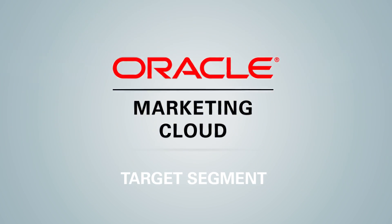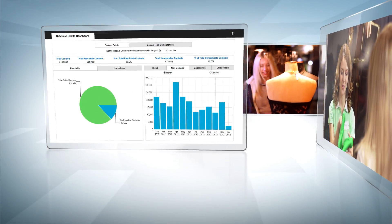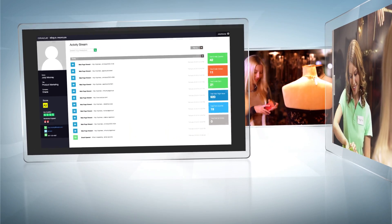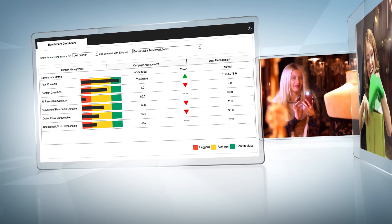In today's marketplace, buyers have short attention spans and endless options, so you can't afford to take a one-size-fits-all approach to your campaign targeting. The good news is, there's tons of data that can help you catch the eye of prospects and customers. The real challenge is bringing all that disparate data into focus.